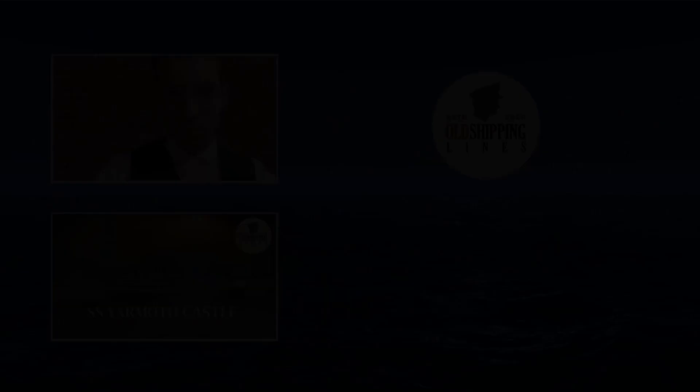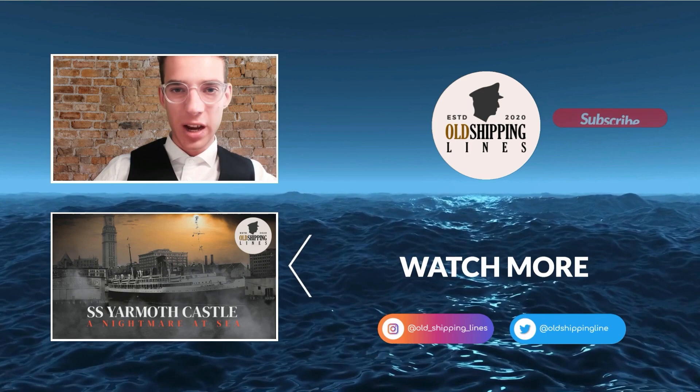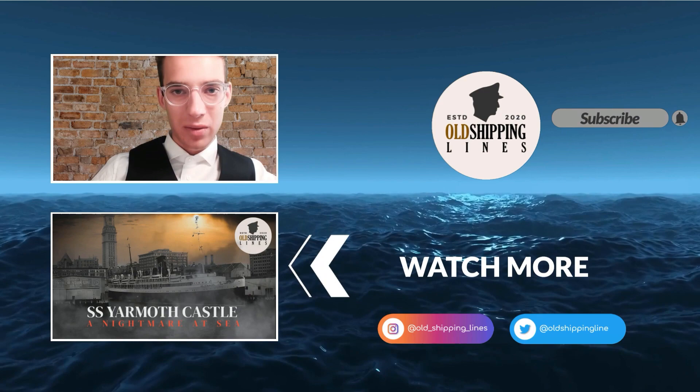And that is the end of the video. Thank you all so very much for watching — I appreciate the support. If you liked this video, please consider subscribing to the channel, as that would help out a lot. Don't forget to click on the video suggested here in the outro, as I'm sure you will enjoy that one as well. If you have any comments or thoughts on this video, please leave them in the comment section down below, as well as what ships you would like me to cover next.